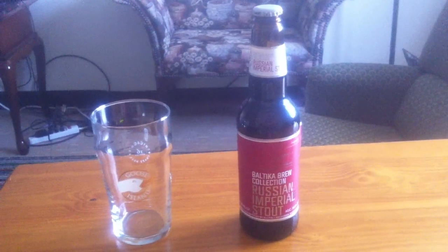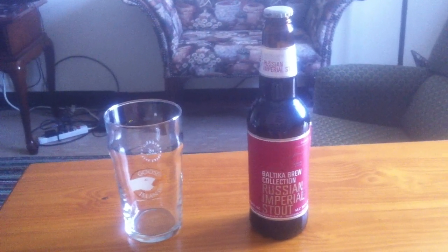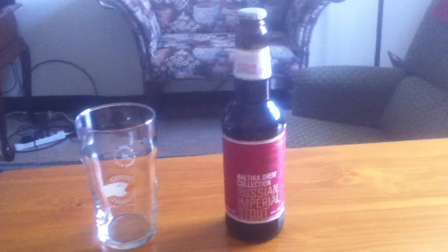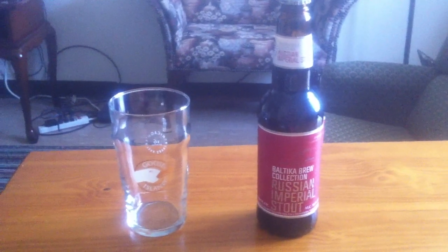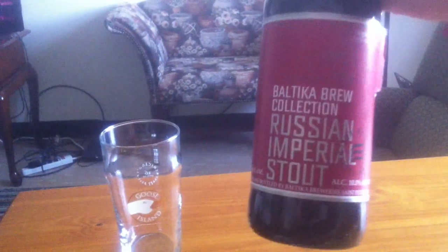Well hello everyone. We're back for another Warby's Beer Review. Tonight we have something that is rather special. Remember I once reviewed Baltica's number three lager a few years ago? This time we have Baltica Brew Collection's Russian Imperial Stout.